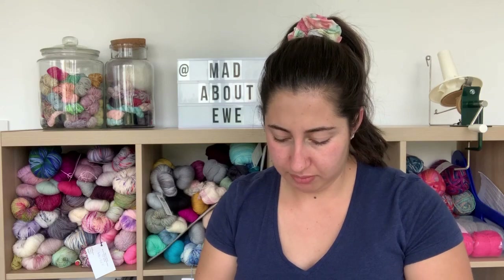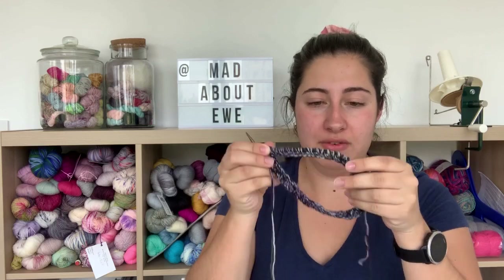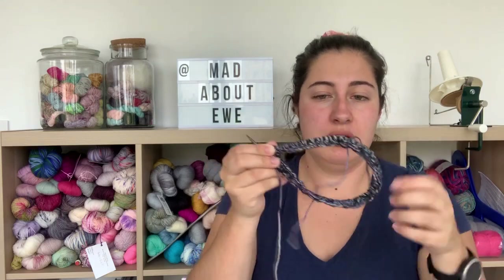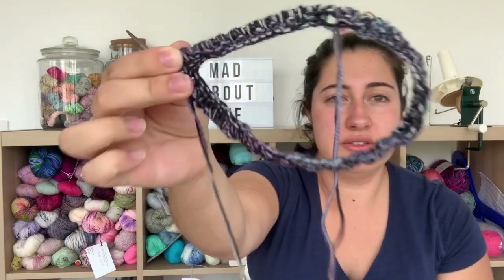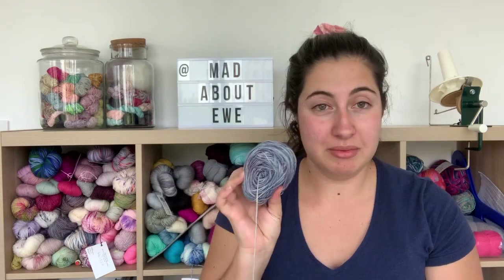I also cast on the Vanilla Fog by Andrea Mowry on some blicker needles and got about this far before I made a mistake and couldn't fix it. It's a brioche hat pattern and I was using some Knit Picks yarn that was originally going to be in a Find Your Fade. I'm fairly sure that's going to get frogged and I'll probably donate the yarn to a local group.